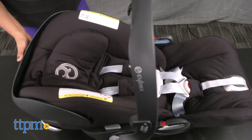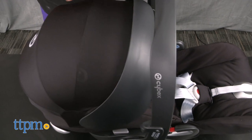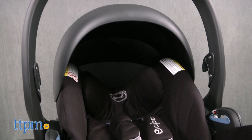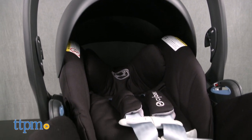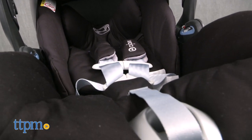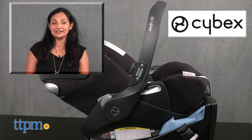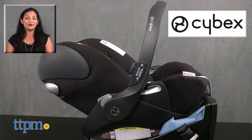Accessories included are the load leg base and latch guides. The Cybex Platinum Cloud Q is available in various colors and is for ages birth through 35 pounds and up to 30 inches. The Cloud Q is made by Cybex. For more information including where to buy and current pricing, come find us at TTPM, and make sure to subscribe to our YouTube channel for more reviews every day.